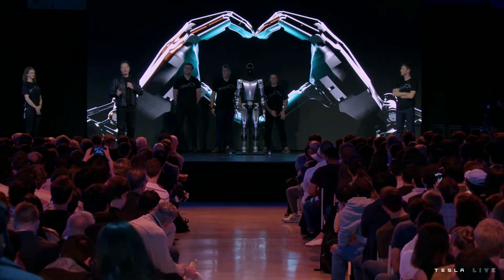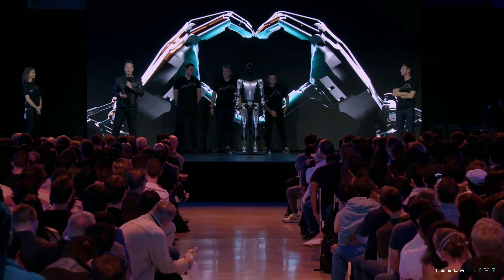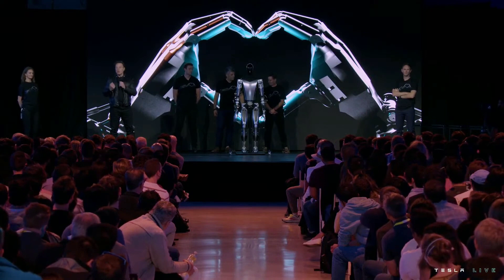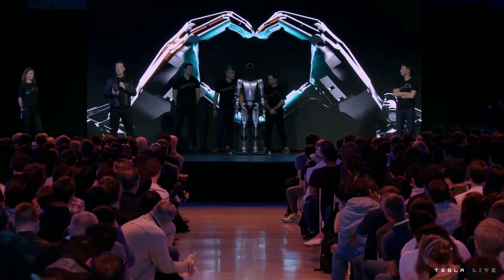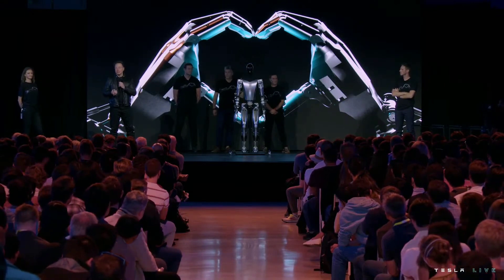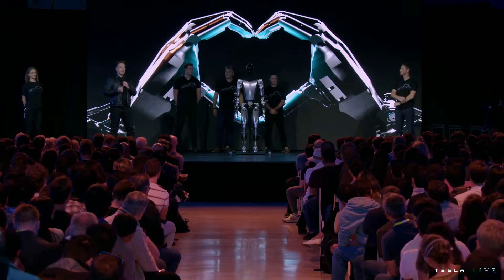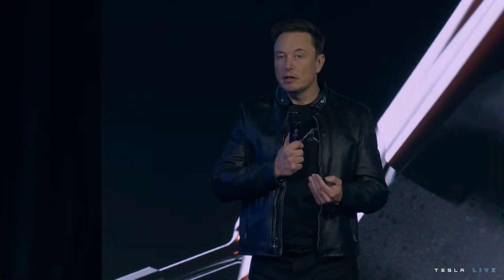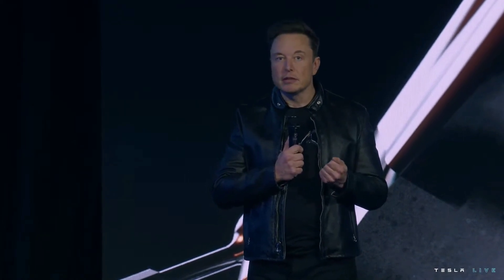That's incredibly important. You've all seen very impressive humanoid robot demonstrations, but what are they missing? They're missing a brain — they don't have the intelligence to navigate the world by themselves. They're also very expensive and made in low volume, whereas Optimus is designed to be an extremely capable robot made in very high volume — probably ultimately millions of units — and expected to cost much less than a car. Probably less than $20,000 would be my guess.